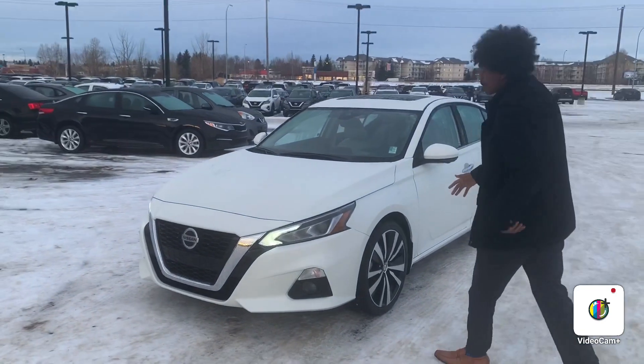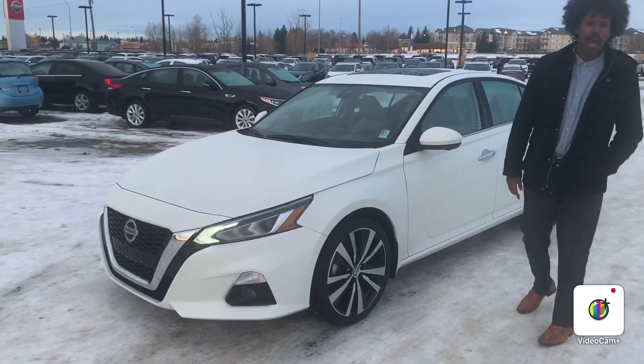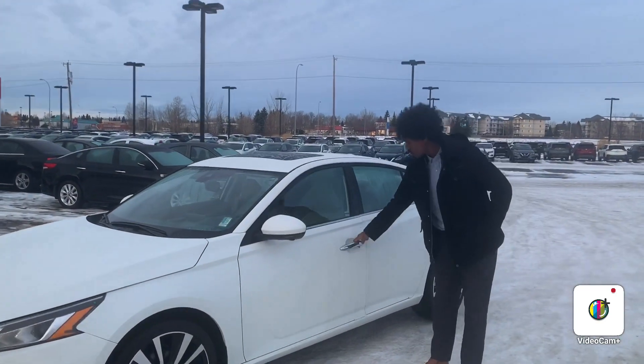So if you want to follow me, the nice thing about this one is you do get the 360 view camera as well as the sunroof on it. Let's go ahead and open it up.